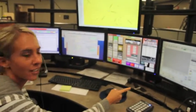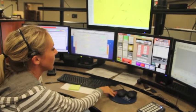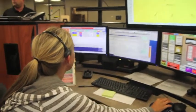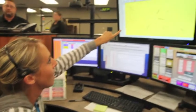Our 9-1-1s and our 7-digit lines — these are our radios. We have fire, EMS, and police. This one is my units and NCIC. And this one is my CAD screen, and this is my map of the whole county.